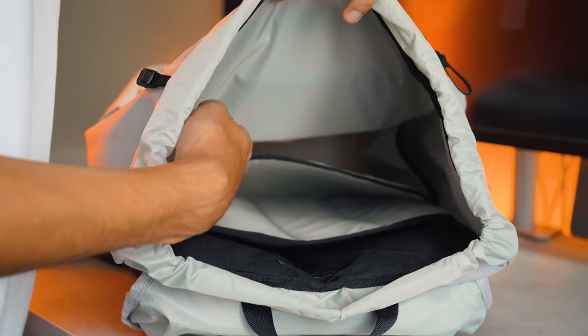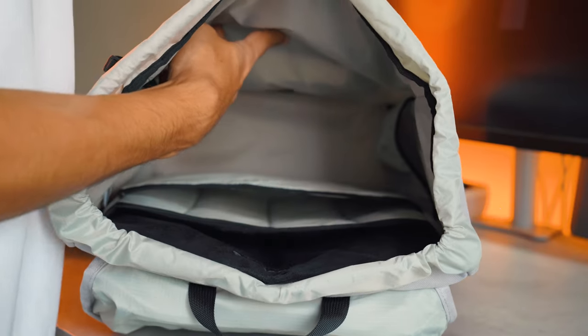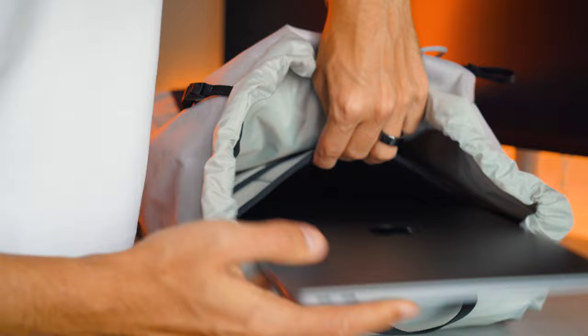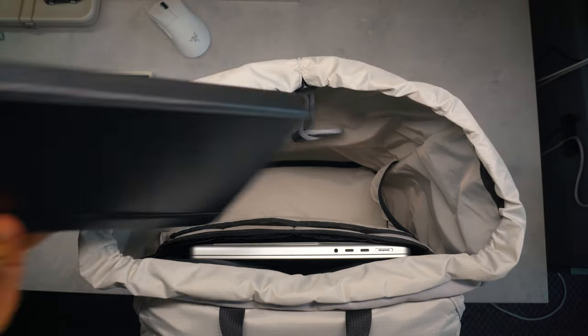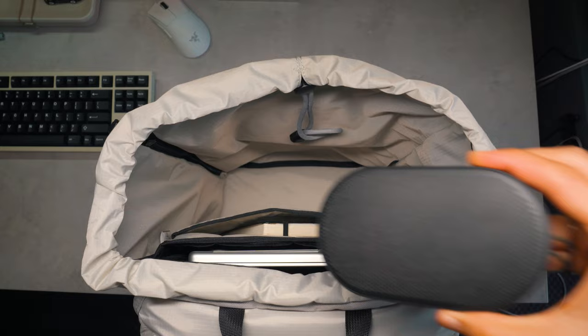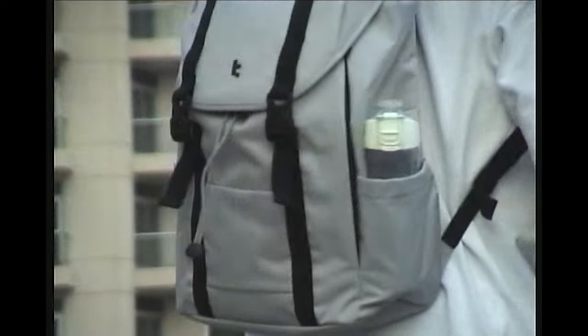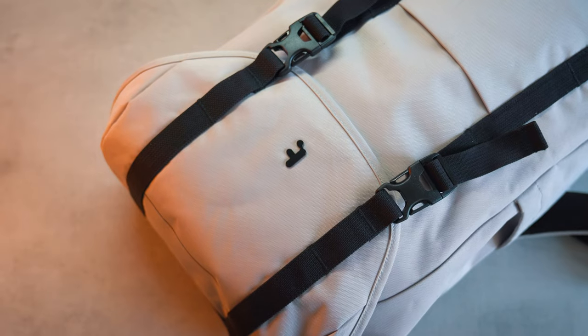Now let's get to the inside. It has the main compartment and two sleeves for a laptop and an iPad. It can easily fit my 14-inch MacBook and you can fit a 16-inch as well. In the main compartment there is also a side pocket where I usually store my Bluetooth speaker or a big battery pack. All in all, it is a great backpack for all purposes — day-to-day life, for students and for traveling. Check out the Vint Pack from TomTuck with a link in the description as well as other TomTuck products.